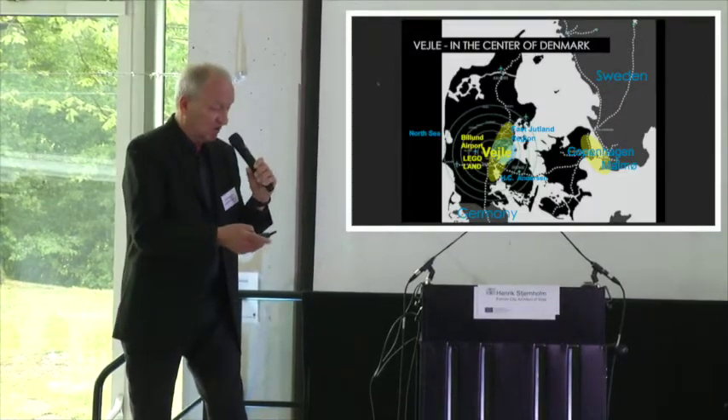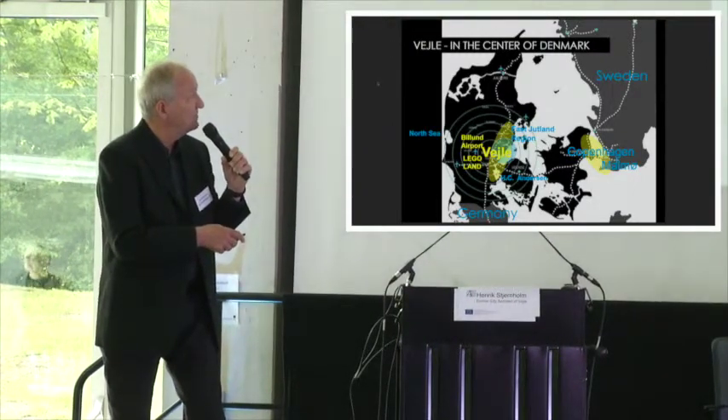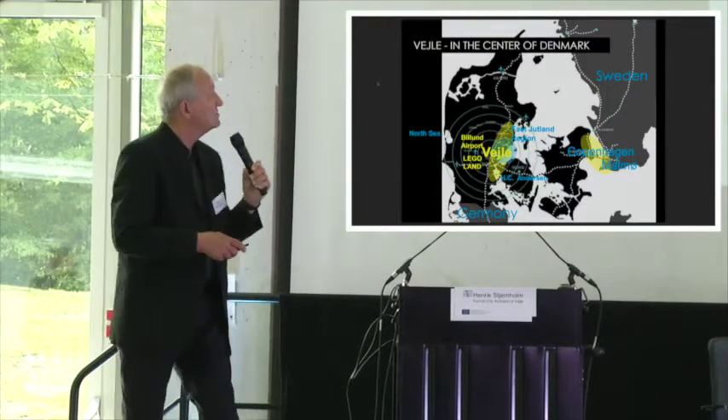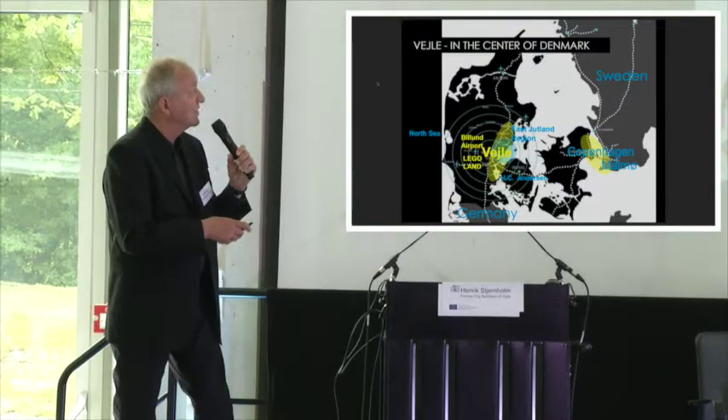Just to show where Vejle is — just in the middle of Denmark. Copenhagen is here, Germany is here, and up to the border is 100 kilometers. Lego, Legoland, and Billund Airport are nearby.